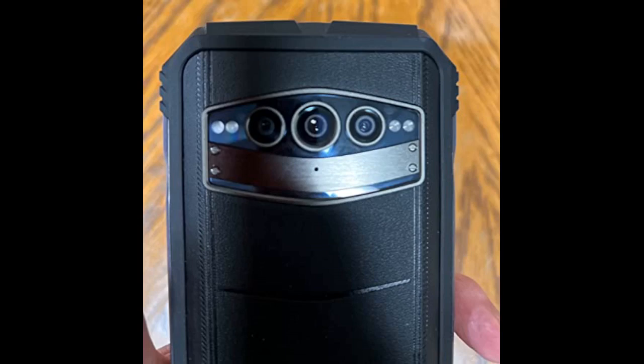The camera on this phone is truly exceptional. The 64 megapixel night vision camera is one of the best I've ever seen on a smartphone, and it takes incredibly clear and crisp photos even in low-light conditions. The phone also has a variety of other camera features, including an ultra-wide-angle lens, portrait mode, and panorama mode.